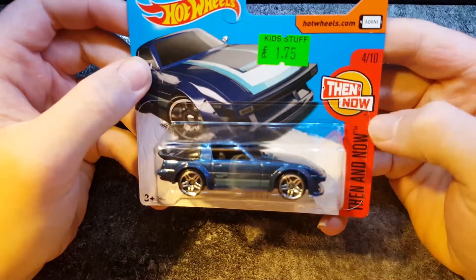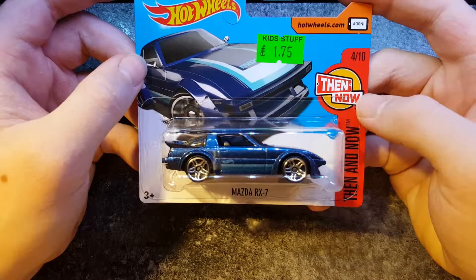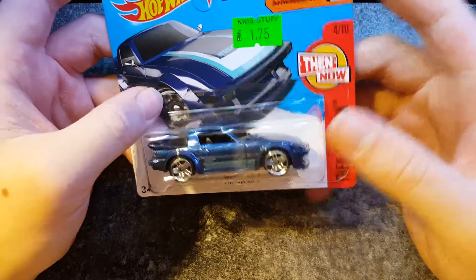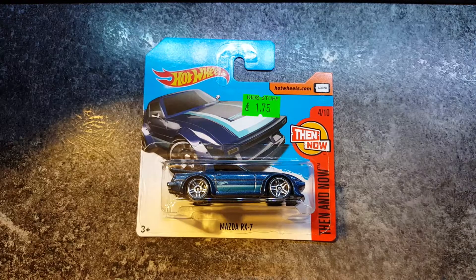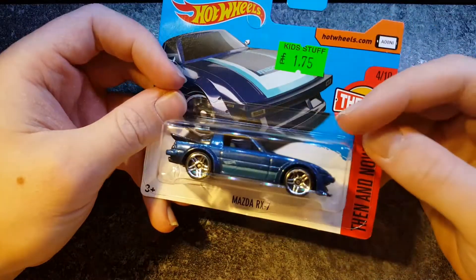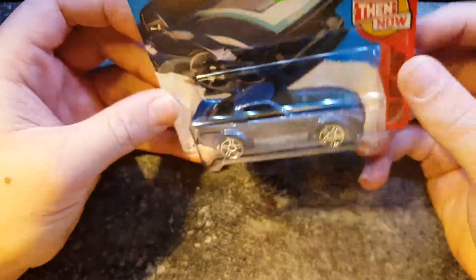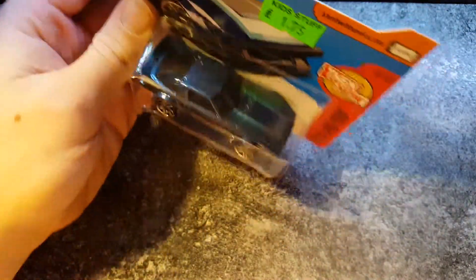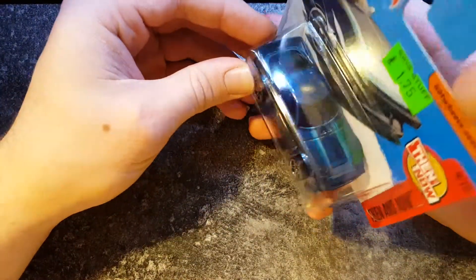Right, onto the proper models. Here we have a part of the Then and Now — this must be the 'then.' Actually, I don't have the other one of these, but I just saw this and thought I really like the model, so I bought it. I quite like it — blue with a stripe, some stripes on the bonnet as well. Quite simple. The new lighting setup actually isn't working very well, it's adding a lot more glare. I'm running out of spaces to put these now.